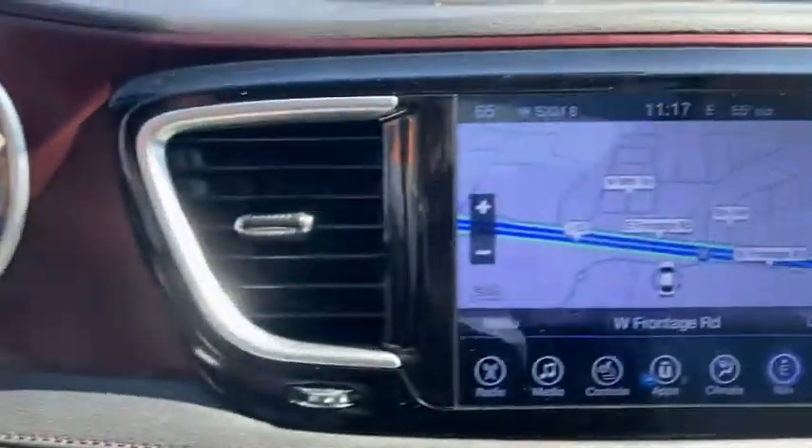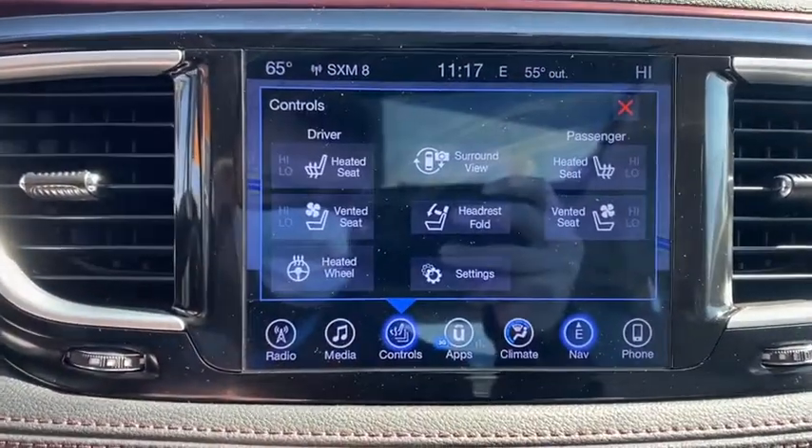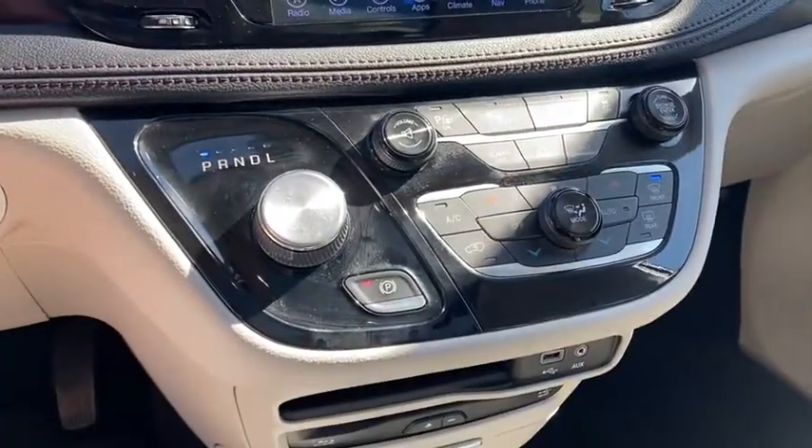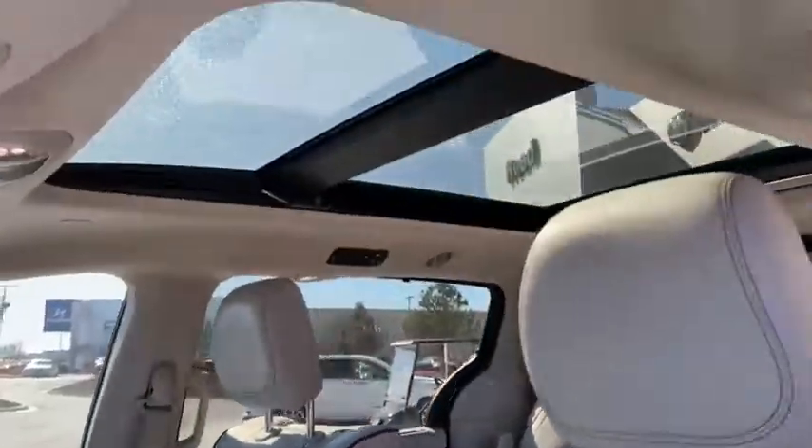Driver lumbar, adjustable steering wheel, power steering, front floor mats, four-wheel disc brakes, aluminum wheels, ABS four-wheel, cruise control, premium sound system, auto-off headlights, and front-wheel drive.